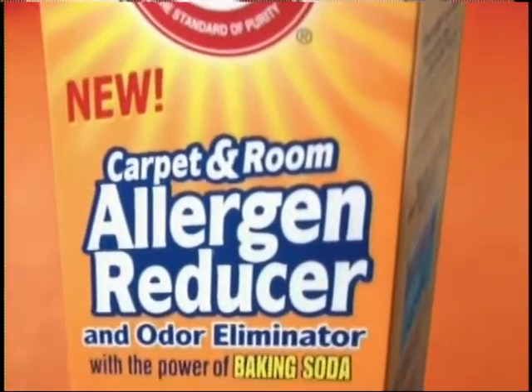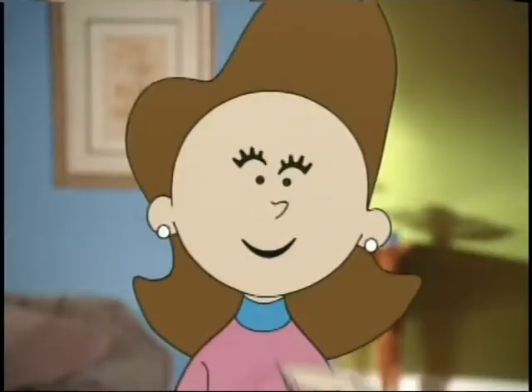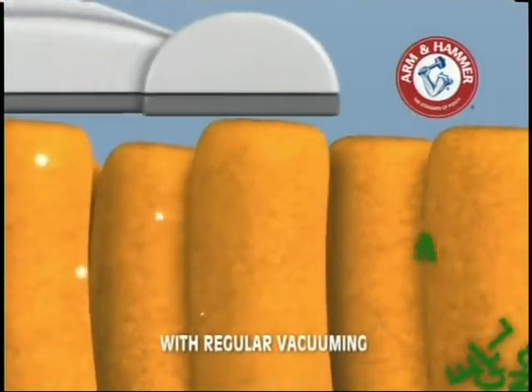Here's the Arm & Hammer answer. A new carpet deodorizer made to clean off both odors and allergens. It's not a cover-up. No. The baking soda dives down, knocks out odors. Static breakers loosen allergens. Your vacuum does the rest.